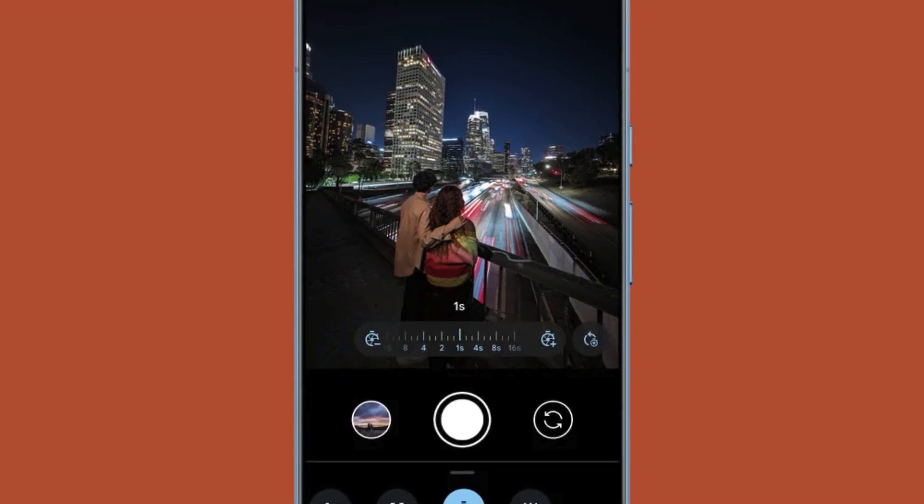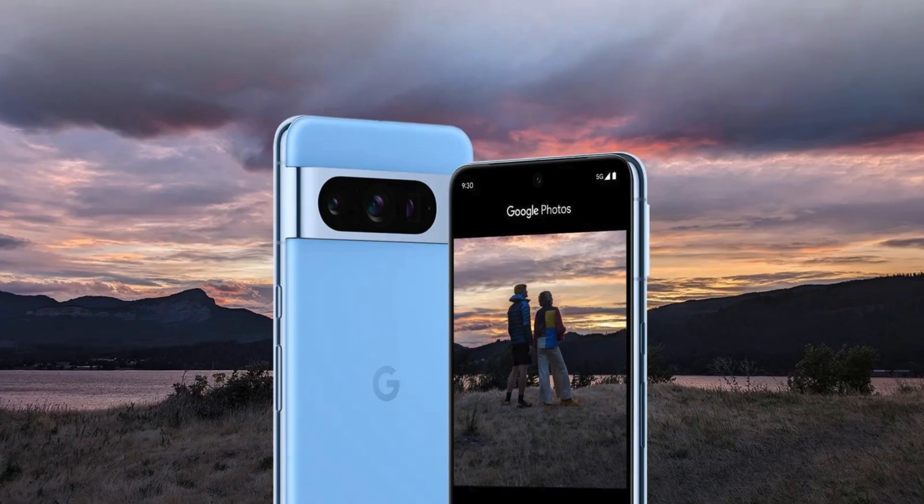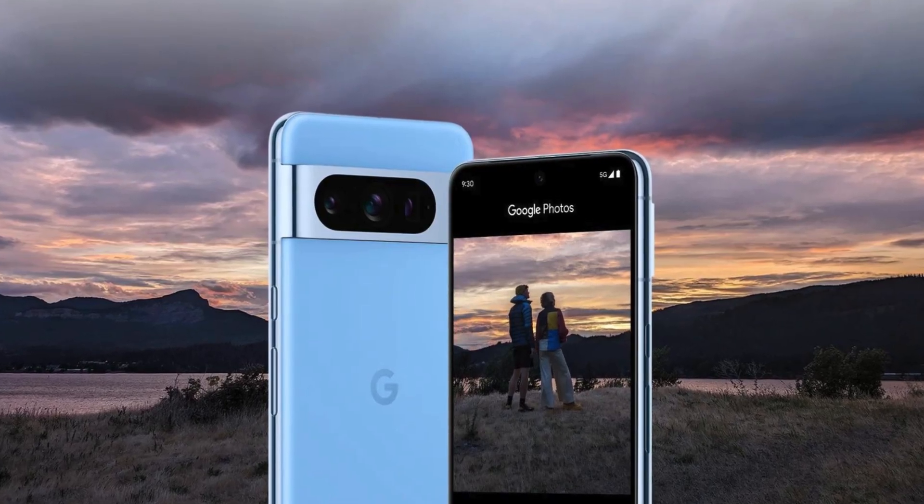The December feature drop is available for a range of Pixel devices, including Pixel 8 Pro, Pixel 8, Pixel Fold, Pixel 7 Pro, Pixel 7, Pixel 7a, Pixel 6 Pro, Pixel 6, Pixel 5a 5G, and Pixel Tablet.